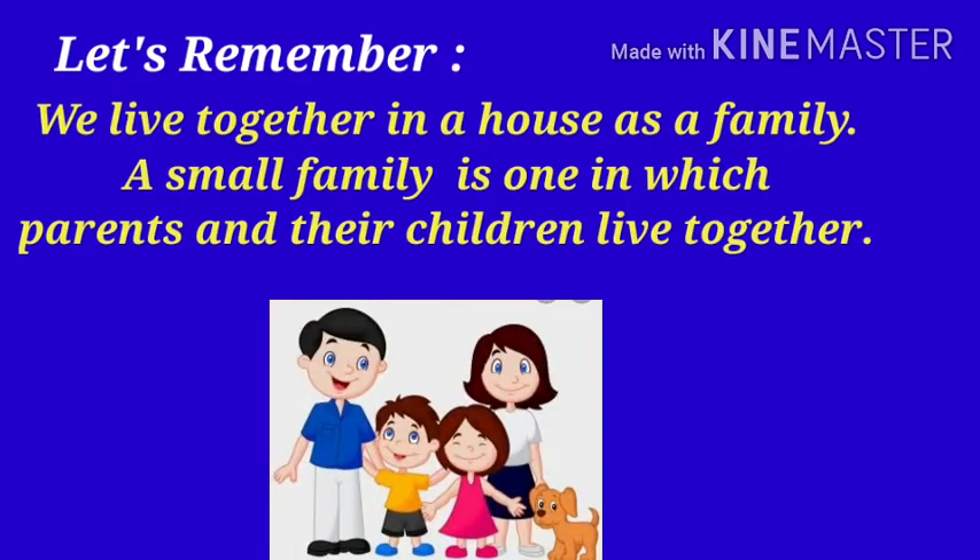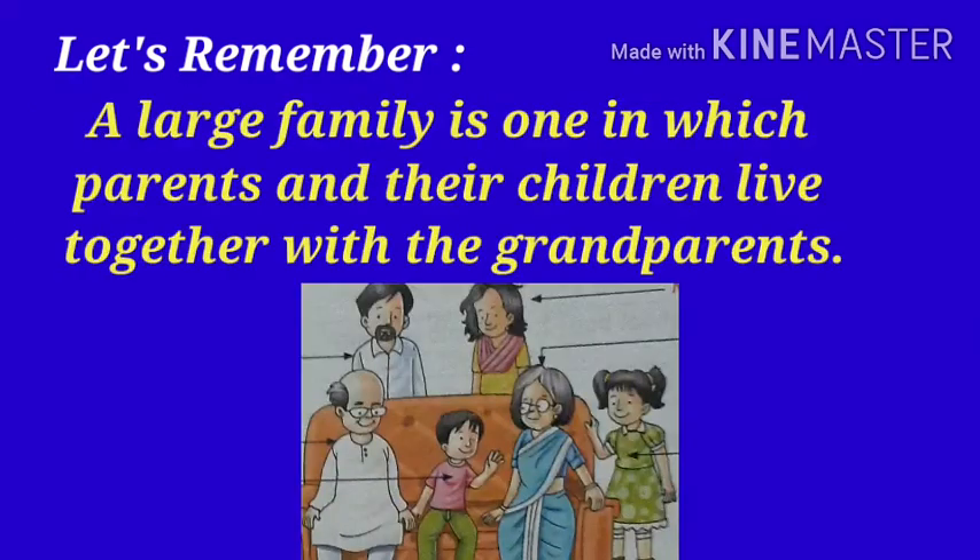Let's remember: We live together in a house as a family. A small family is one in which parents and their children live together. A large family is one in which parents and their children live together with the grandparents.